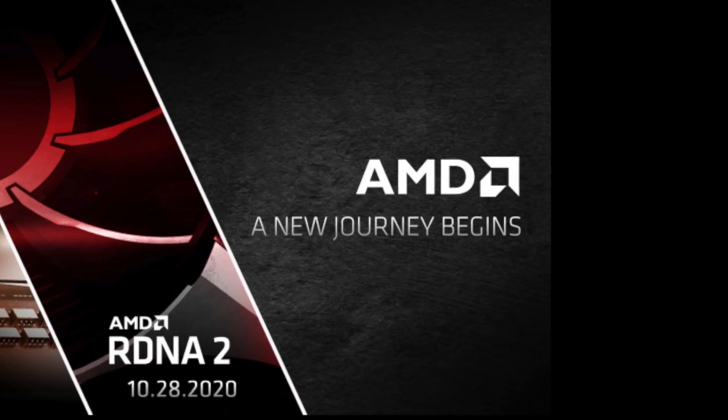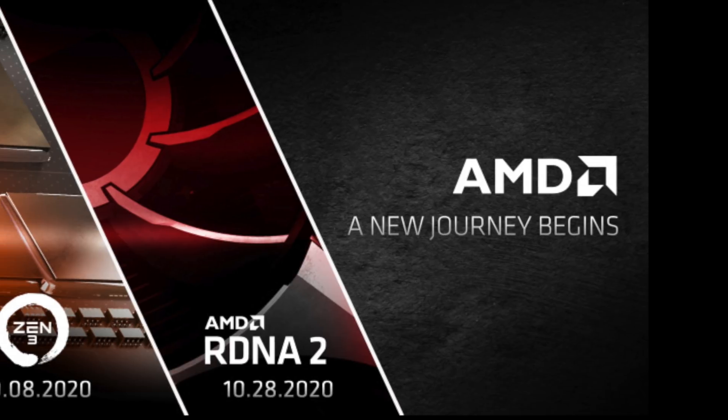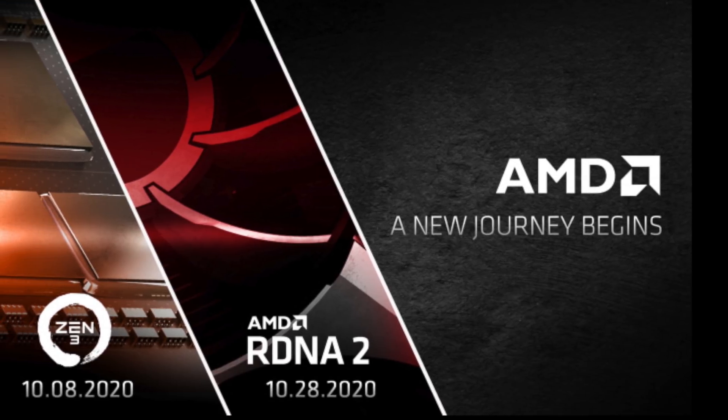AMD has scheduled the event to reveal the RX 6000 series of graphics cards. What can we expect and should you wait to buy? Let's get into it.